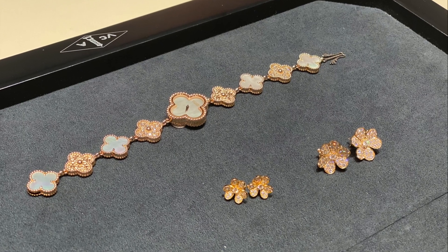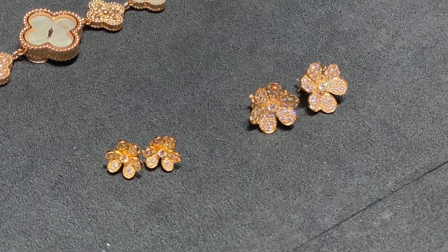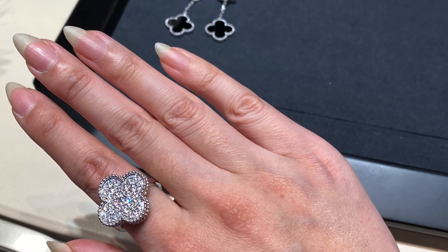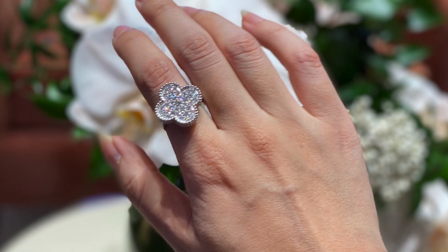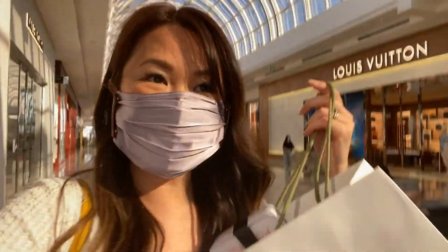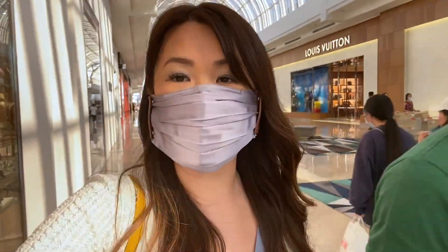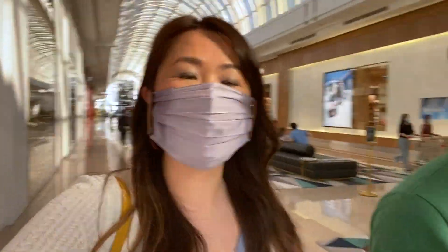I do love the Frivol range — they didn't have the earrings I wanted, but I love that range. And let's talk about how stunning this Magic Alhambra ring is — it has about 37 diamonds in white gold. Just a stunner. I did pick up something today and I can't wait to show you all. So that's it, guys — I'm going to end the vlog here. I did pick up something from Van Cleef and Arpels and I will unbox that soon. If you liked this video, don't forget to give it a thumbs up. Have a wonderful day or night, please stay safe, and I'll catch you soon. Bye!